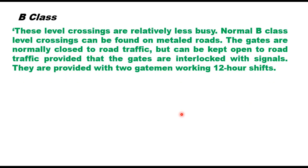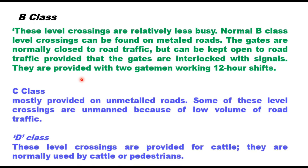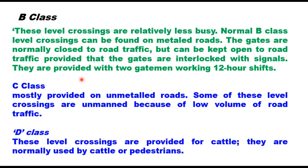Class B crossings are relatively less busy. Normal B class level crossings can be found on metalled roads. The gates are normally closed to road traffic but can be kept open provided the gates are interlocked with signals. They are provided with two gate men working 12-hour shifts. C class crossings are mostly provided on unmetalled roads, and some are unmanned because of low volume of road traffic.